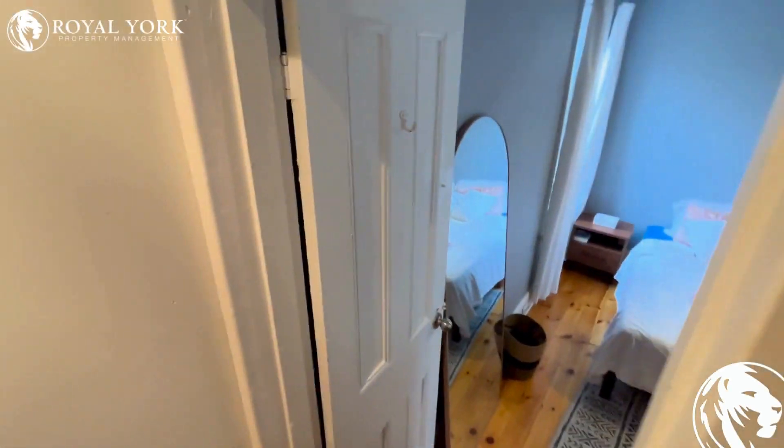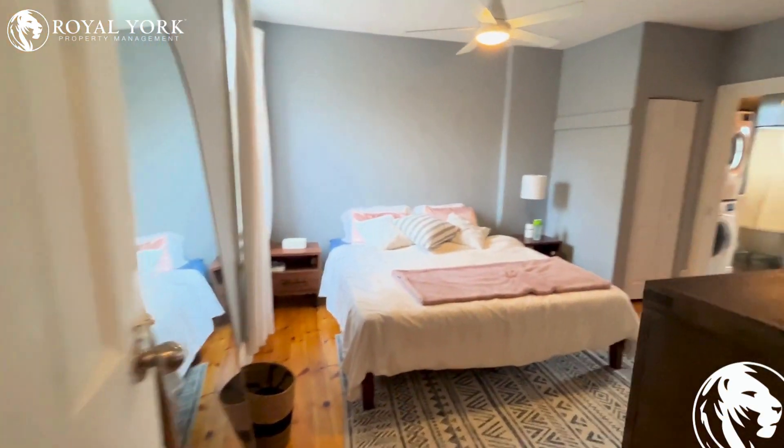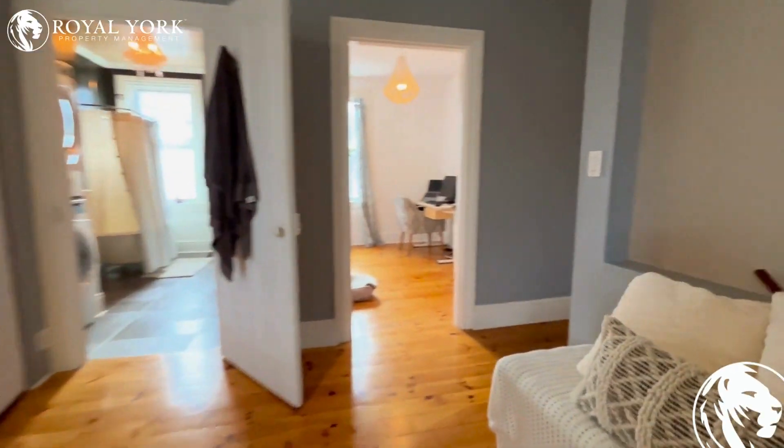If you are interested in this house, please contact Royal York Property Management for more information.